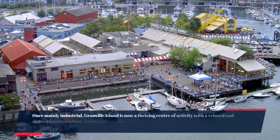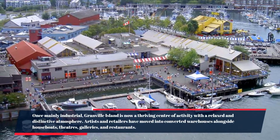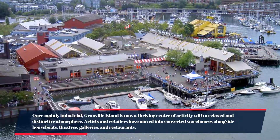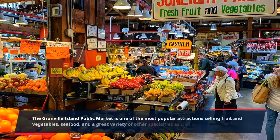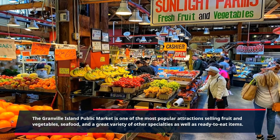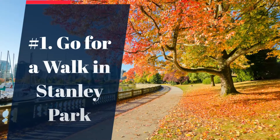Number 2: do some shopping on Granville Island. Once mainly industrial, Granville Island is now a thriving center of activity with a relaxed and distinctive atmosphere. Artists and retailers have moved into converted warehouses alongside houseboats, theaters, galleries, and restaurants. The Granville Island Public Market is one of the most popular attractions, selling fruit and vegetables, seafood, and a great variety of other specialties, as well as ready-to-eat items.